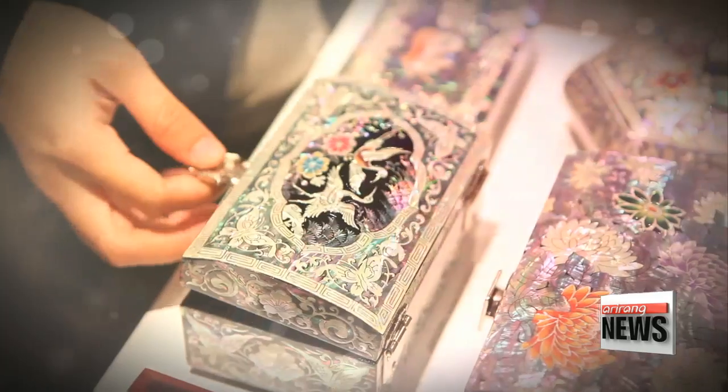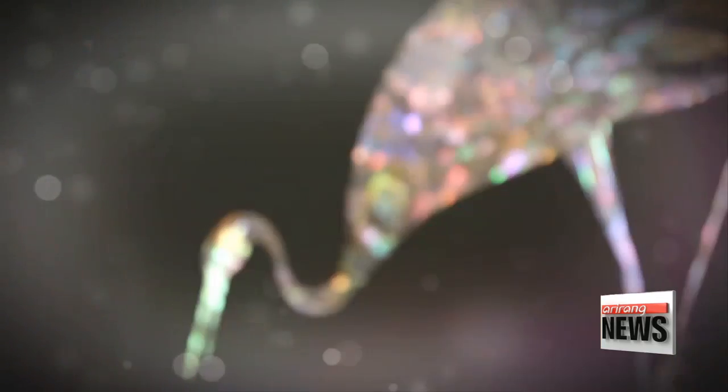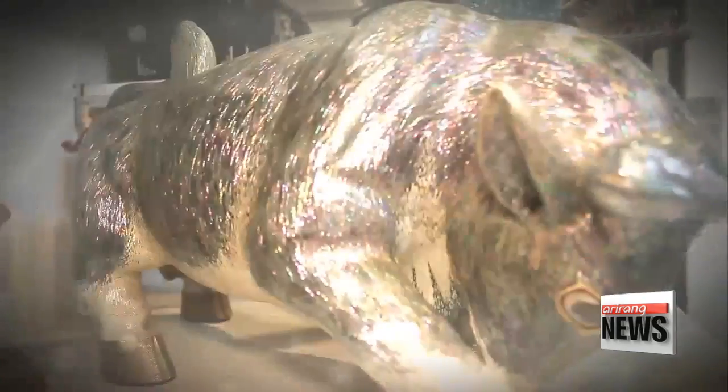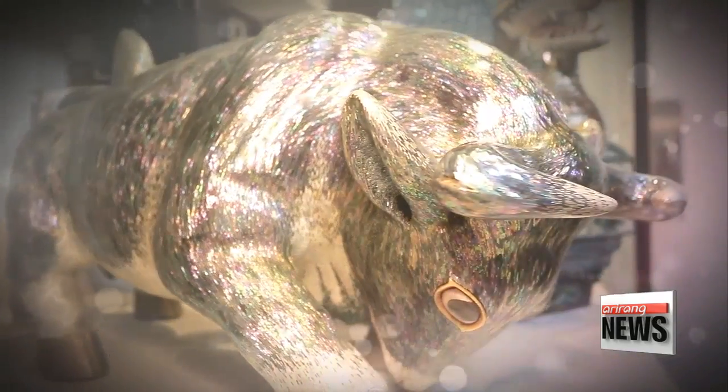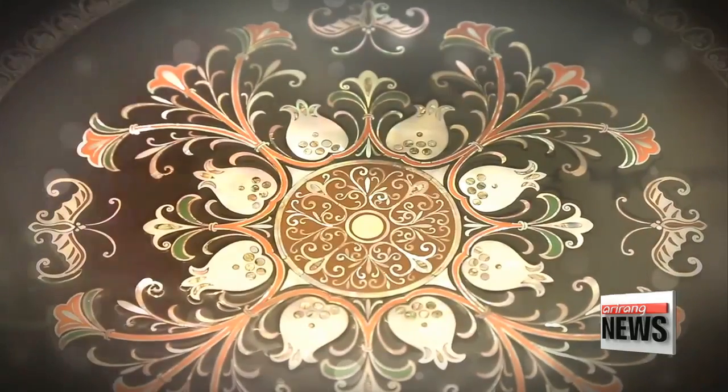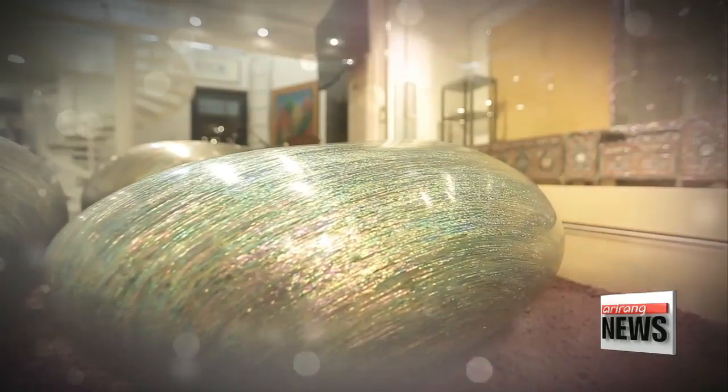Na-jeon is one of the most representative forms of Korean traditional crafts, known for its exquisite patterns and illuminating beauty. This thousand-year-old traditional heritage is finding itself a part of modern culture. Let's see how this movement began.